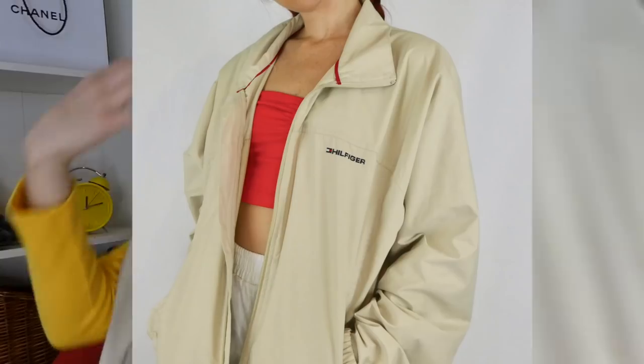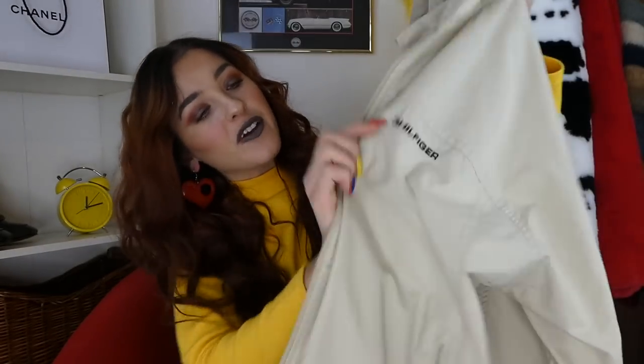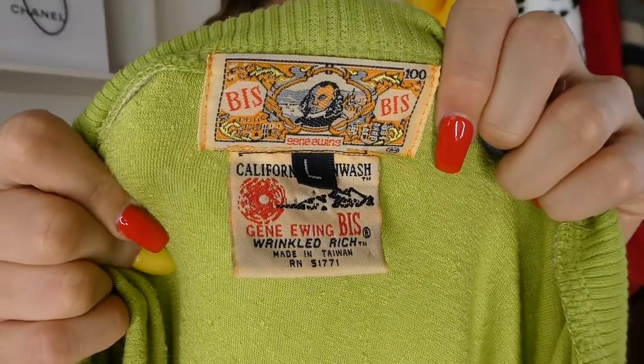And obviously this wouldn't be a haul without a Tommy Hilfiger jacket. I found this Tommy Hilfiger beige jacket — such a basic thing that would go with literally everything. You could wear it every single day. It has the good old flag on the back and Hilfiger right on the chest. This is one of my most recent pickups — it is this lime green velour feeling jacket/sweater. Look at this tag — I just feel like that is so bomb.